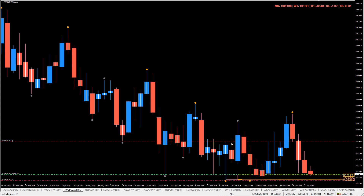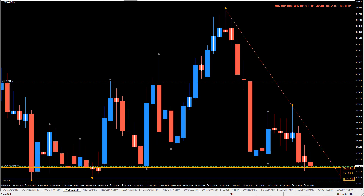Our stop is just below here, so we could maybe move that lower or whatever. We have a tiny slice of a trade in there. So now it's a waiting game.